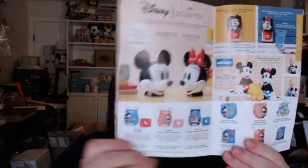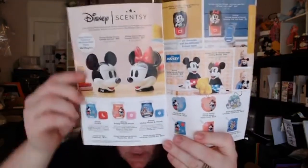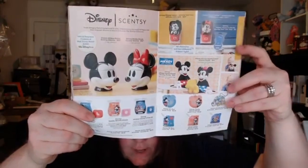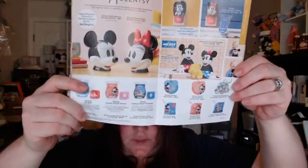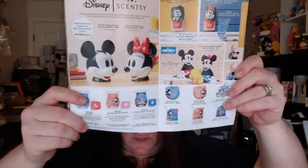Then we have our Mickey Mouse collection — super fun stuff. On this side they take our pods so there's no wax, and you have the Scentsy Buddies, scent packs, and scent circles over here, and the wax over here. The Mickey and Mini Mouse warmers are element warmers — they do not take a light bulb.